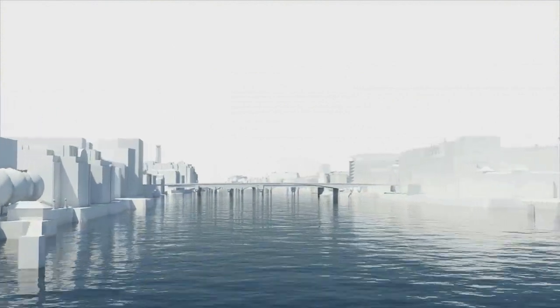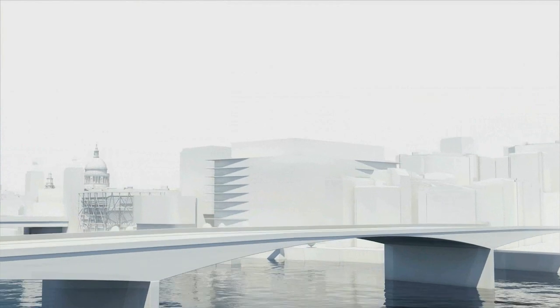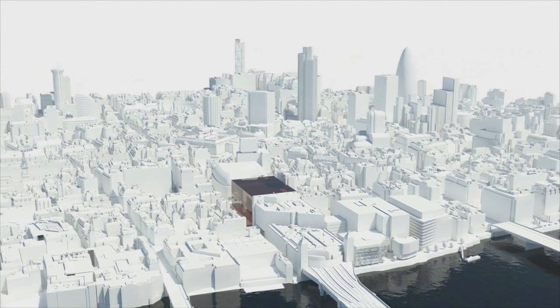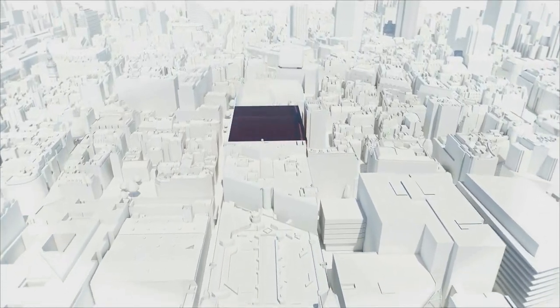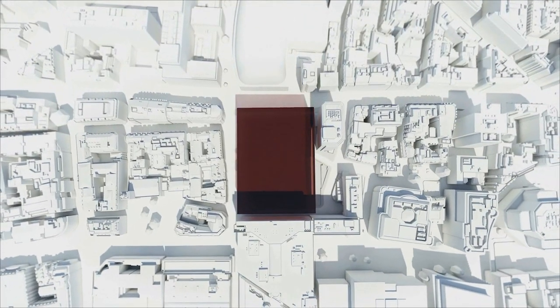Cannon Street has been at the heart of this global city for over 2,000 years, since the Romans first crossed the River Thames and built their governor's palace here. For 400 years it was the headquarters of the Hanseatic League, before the Victorians came here bringing the railway and the underground. An impressive mix of history, location and connection which makes this one of the world's best and most prestigious addresses.